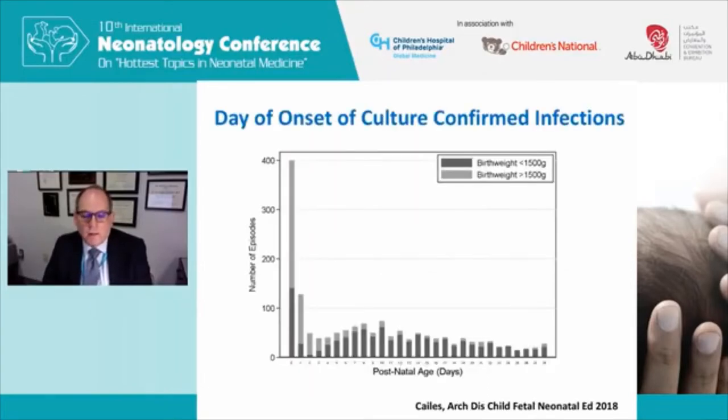One thing to recognize, as Dr. Polin mentioned, is that while early onset sepsis is a major problem — you can see this is showing the number of infection episodes in one unit — across the spectrum of ages, even though the overall number of episodes each day is low, babies over the first month of life have a very significant risk of late onset sepsis, whereas early onset sepsis is a major problem particularly in the smaller birth weight babies.